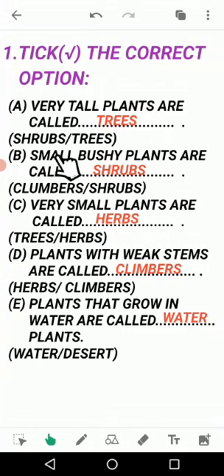B: Small bushy plants are called — the answer is shrubs. Shrubs ki baat ki thi humne. A shrub's steam and branches are hard. Climbers ki steam is very weak and it cannot stand without support. But this question asks about small bushy plants whose steam is hard, so the answer is shrubs.